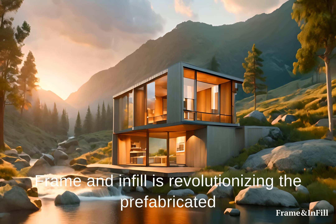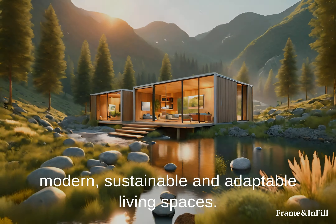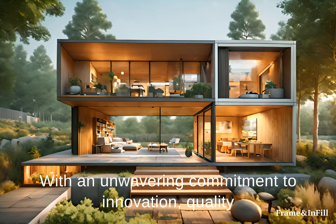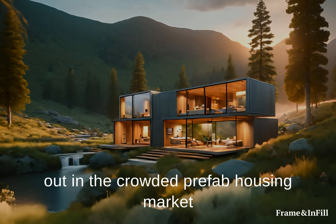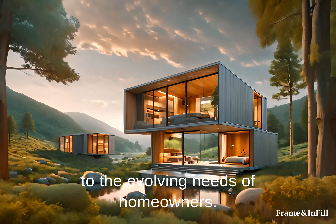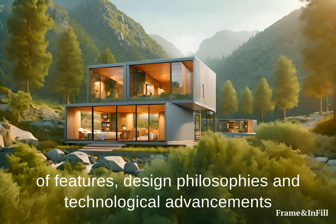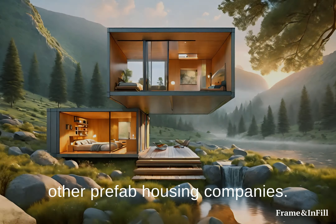Frame and Infill is revolutionizing the prefabricated housing industry by redefining the standards of modern, sustainable, and adaptable living spaces. With an unwavering commitment to innovation, quality, and environmental stewardship, Frame and Infill stands out in the crowded prefab housing market by offering unique solutions that cater to the evolving needs of homeowners. This comprehensive description delves into the myriad of features, design philosophies, and technological advancements that set Frame and Infill apart from other prefab housing companies.